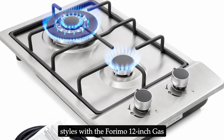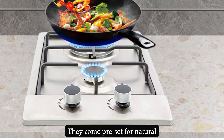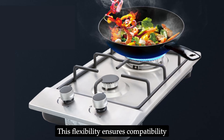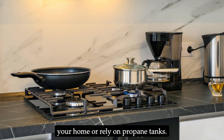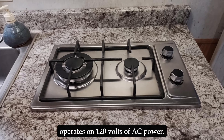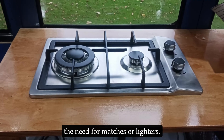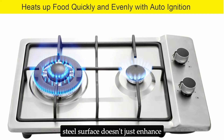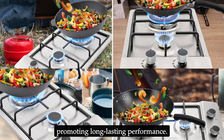Versatility extends beyond cooking styles with the Forimo 12-inch gas cooktop's dual-fuel capability. It comes preset for natural gas but includes a conversion kit for liquid propane (LP) gas, ensuring compatibility with your existing gas supply. The automatic electric pulse ignition operates on 120 volts AC power, providing a safe and convenient way to light the burners without matches or lighters. Additionally, the advanced brushed finish technology on the stainless steel surface creates a rust-resistant surface, promoting long-lasting performance.